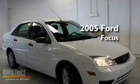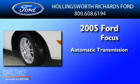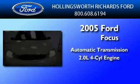This is a 2005 Ford Focus. This car has an automatic transmission and an inline four-cylinder engine.